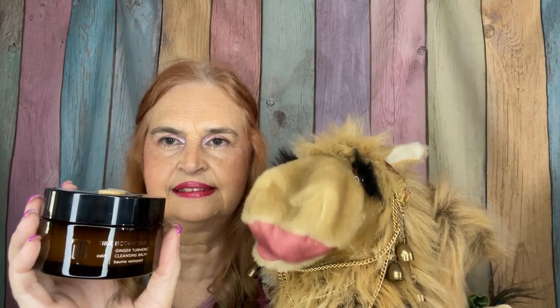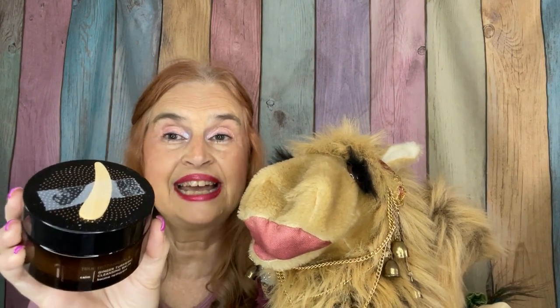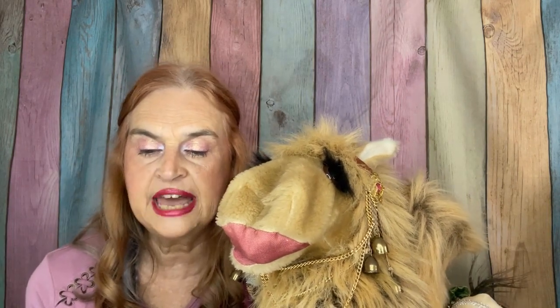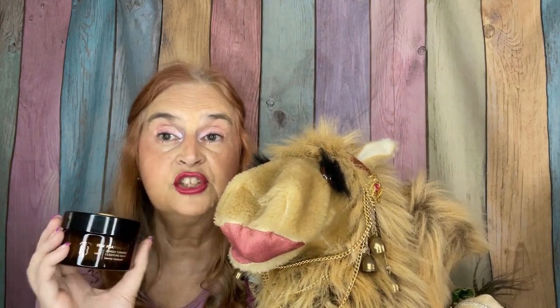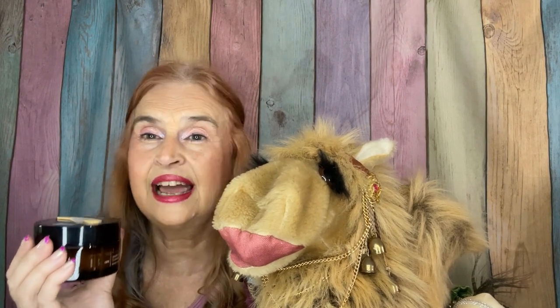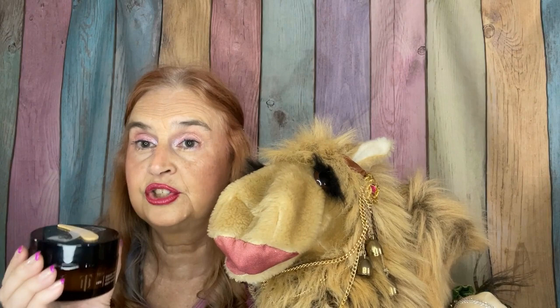We have a product from True Botanicals, and it comes with its own little spatula scoop — I taped it on so I would not lose it. This is the True Botanicals Ginger Turmeric Cleansing Balm. This is a hefty container; we have a weight of 3.4 ounces, in tiny tiny print. This was one of the things that attracted my attention to wanting to get this box. It does have a bit of a woodsy scent, but it's a cleansing balm — you're not asking me to wear this scent all day. So I look forward to giving this a try.